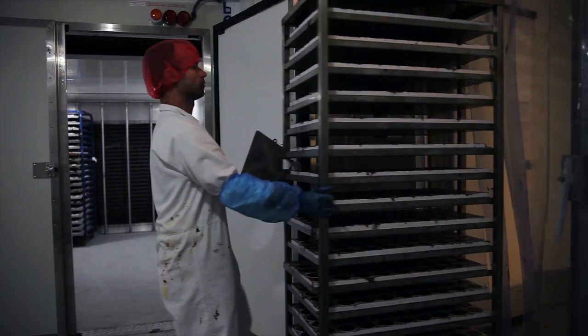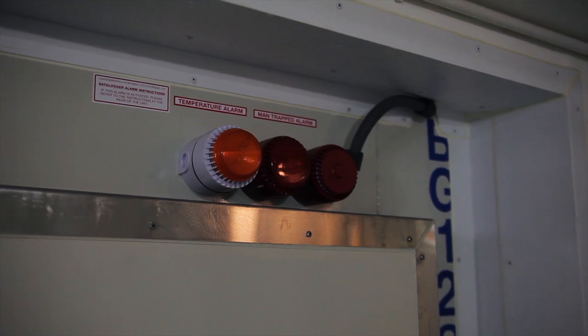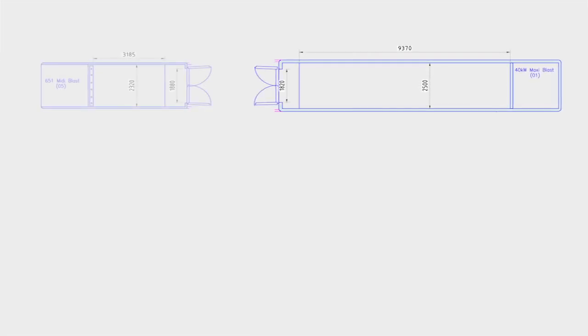They have much better equipment, doors, mantra devices. They also hold the temperature far more effectively. We've had a mega blast freezer, a midi blast freezer which doubles up as a chiller, which is what we use it for.